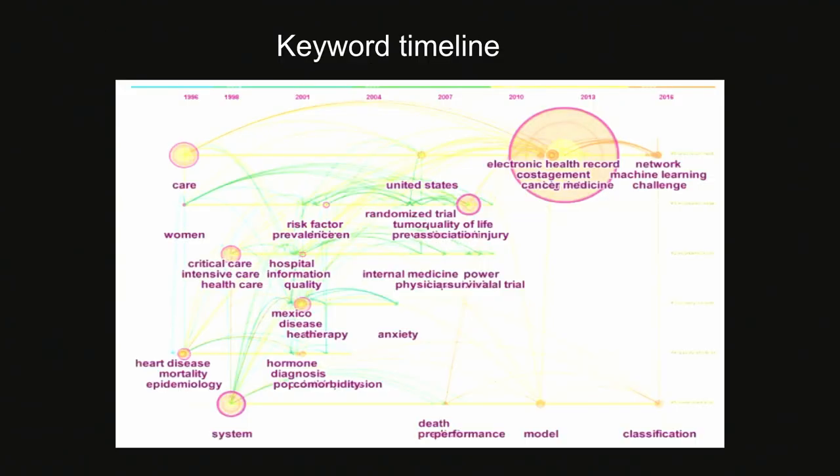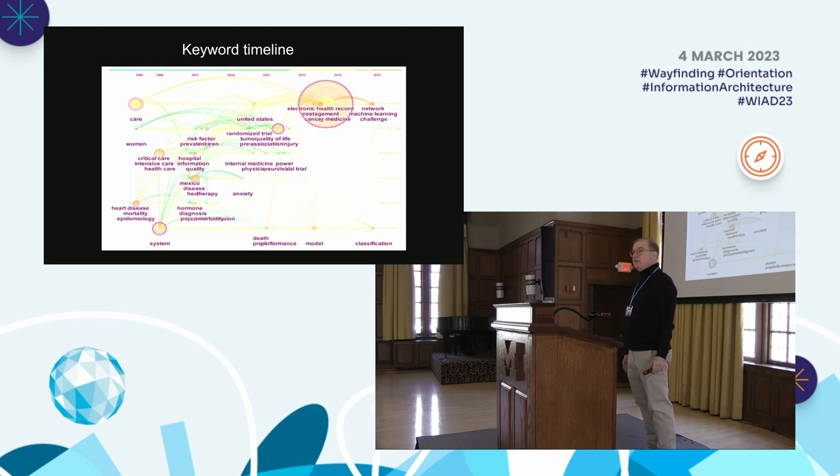This one is oriented by chronology. You have several relationships at one end — care, women, critical care, intensive care, healthcare — back in 1996. Moving forward, you can see that scholarly and publication activity changes over time. You can graphically see how topics evolve over a period of time. The large node on the right is electronic health records, with related nodes including network, machine learning, and other topics. This is fascinating because it allows you to see graphically how a subject can change over time, and this kind of analysis lets you look at the change of a topic over a period of time.